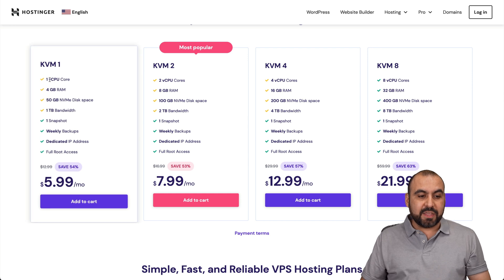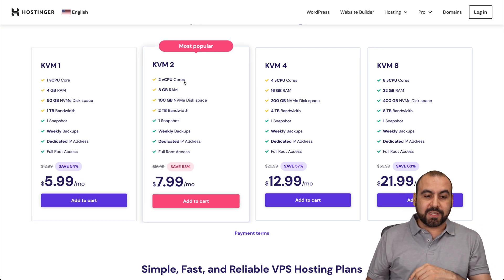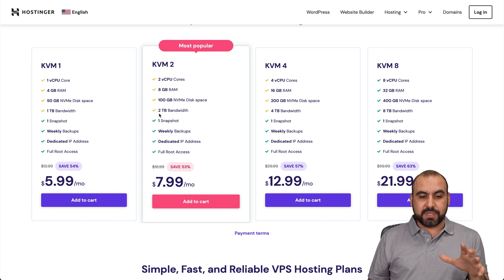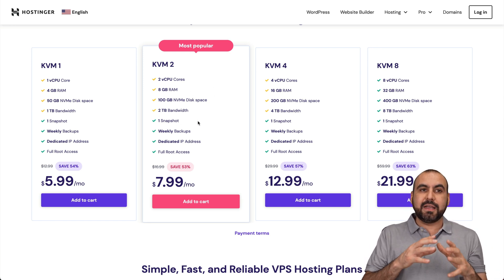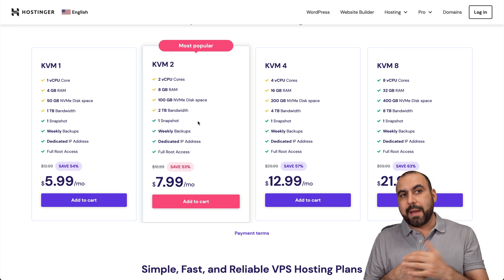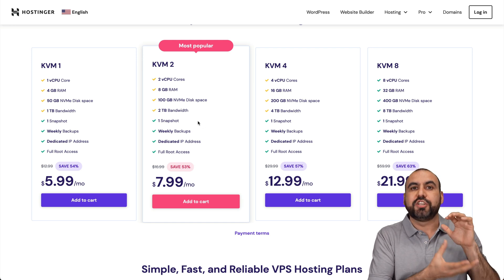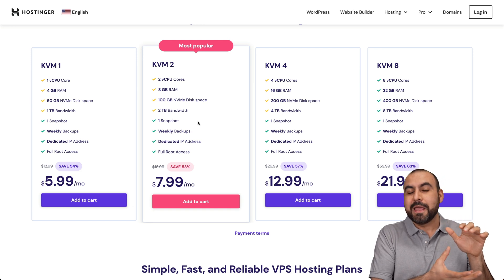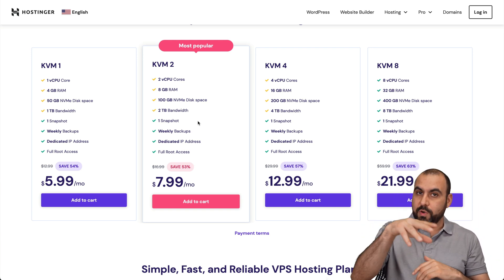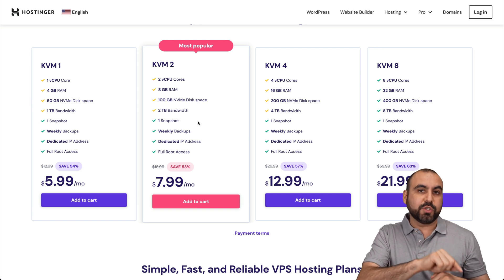What makes it interesting is that these resources are dedicated to us — they are not shared as would happen with shared hosting. If I select this plan, I will have two CPU cores, 8 gigabytes of RAM, 100 gigabytes of NVMe disk space, 2 terabytes of bandwidth, and one snapshot. On shared hosting, resources are shared between everyone, and if someone uses a lot of resources they can take away from your site and it gets slower. With KVM VPS, that's not going to happen — so it's a great option to jump from shared hosting to a VPS.